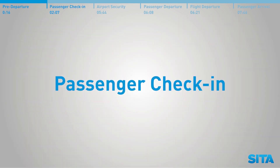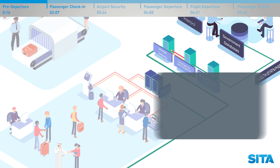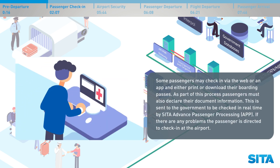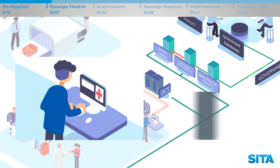Passenger check-in. Some passengers may check in via the web or an app and either print or download their boarding passes. As part of this process, passengers must also declare their document information, which is sent to the government to be checked in real time by CETA Advanced Passenger Processing. If there are any problems, the passenger is directed to check in at the airport. Passengers may also be required to submit health declarations and certificates to the government before travelling, enabling the government to include a passenger's health status in the risk assessment process.